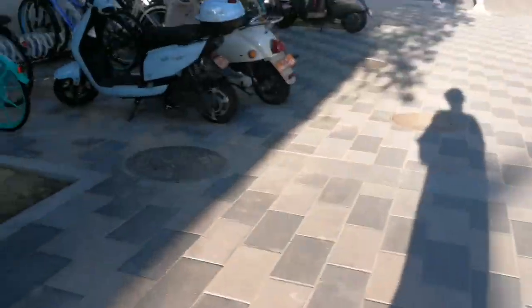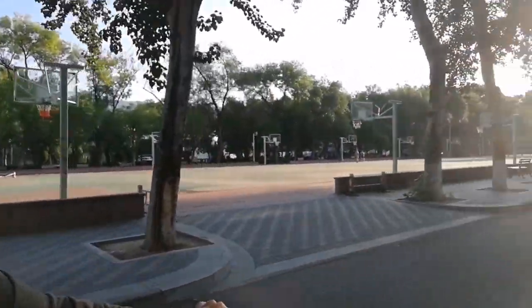Hey everyone, it's around 7am in the morning and I'm going to show you around Beijing Language and Cultural University. I was lucky to find a bike nearby my dorm — I don't usually find any. This is right in front of my dorm. There's a basketball club we'll get to later. We're heading towards the main gate now.